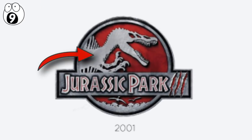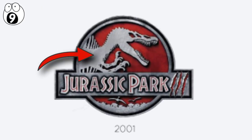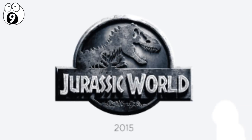2001's Jurassic Park 3 logo featured a Spinosaurus instead of a T-Rex. Then, for the 2015 reboot Jurassic World, they went for a monochrome silver look.